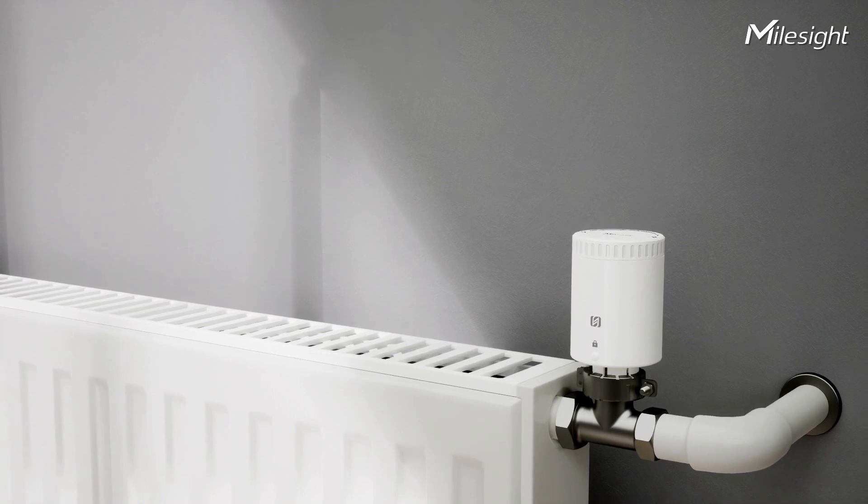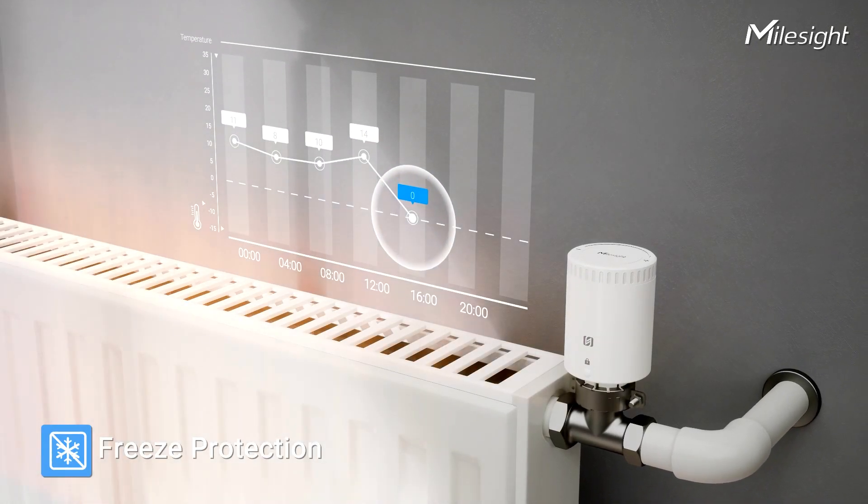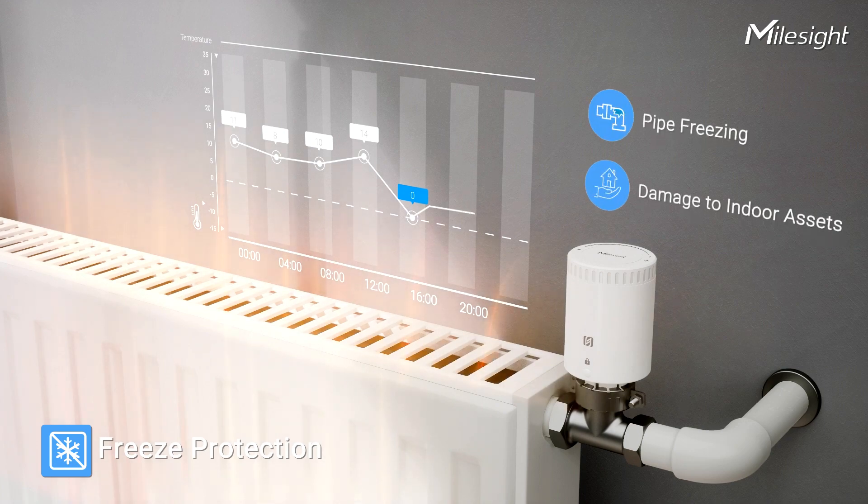Additionally, when indoor temperatures approach approximately zero degrees, the valve will automatically open to maintain the ambient temperature above zero degrees. This prevents issues like pipe freezing and damage to indoor assets.